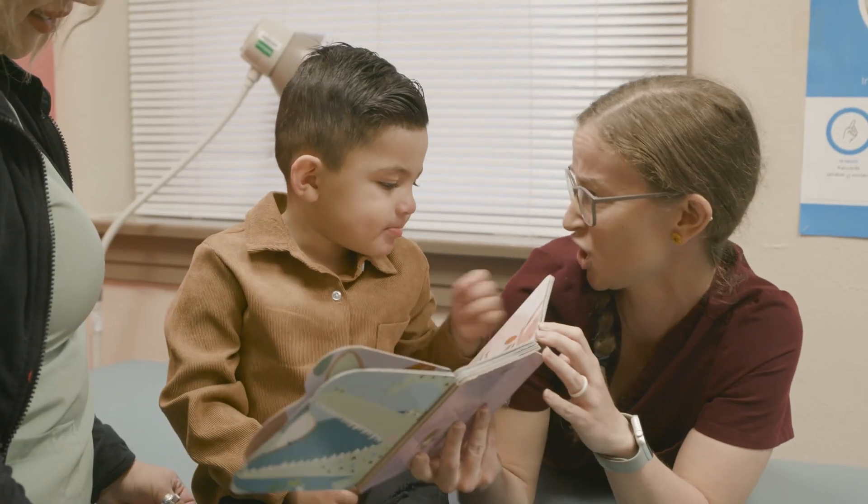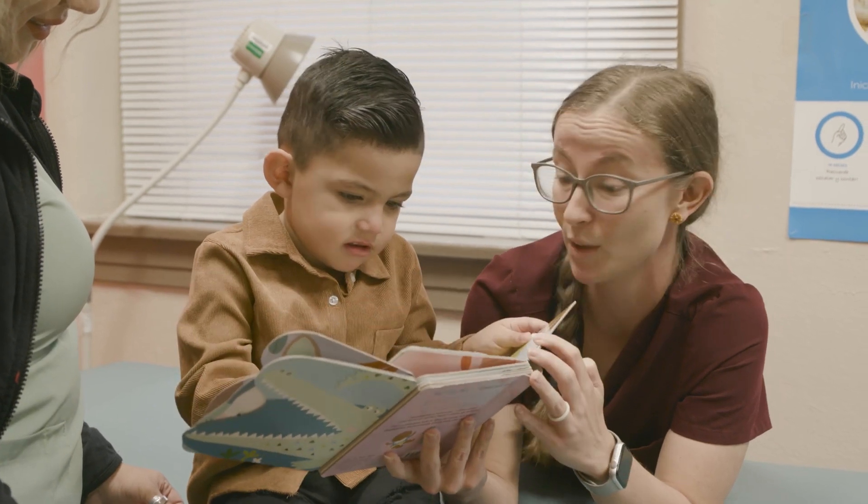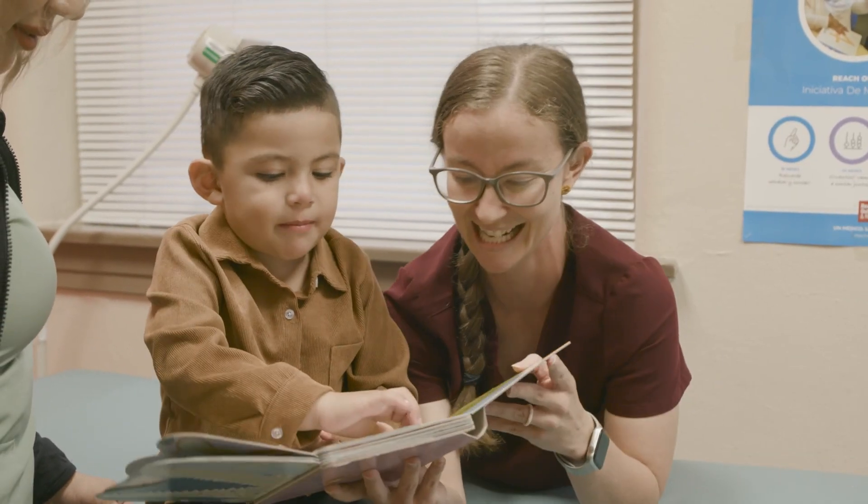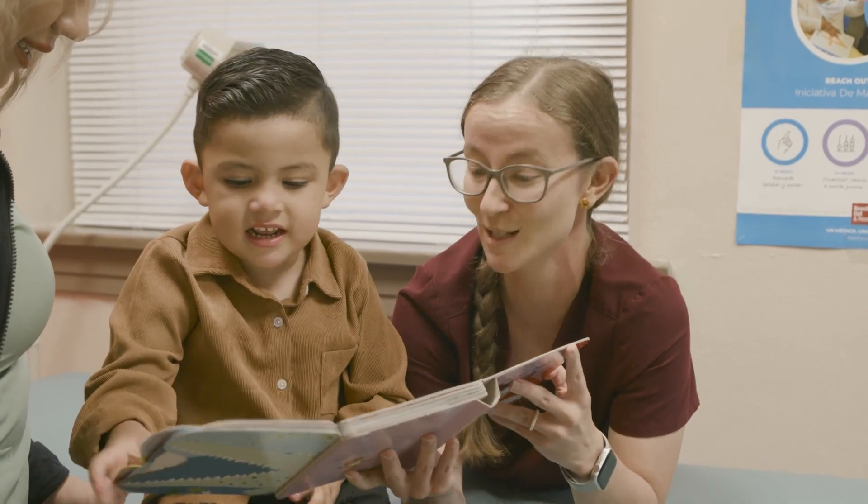We're just book sharing — we're just sharing a book, right? Good time together. Practicing colors. It's an elephant. It's an elephant, that's right.